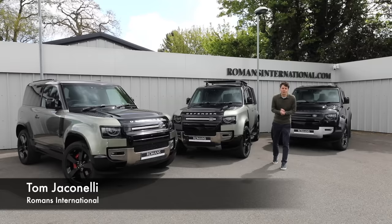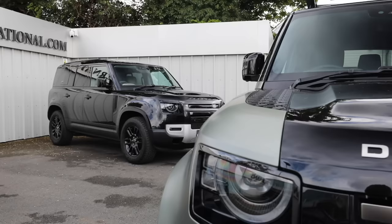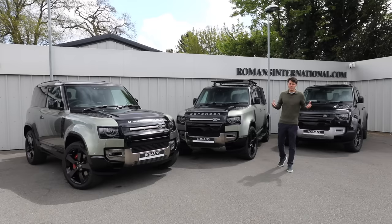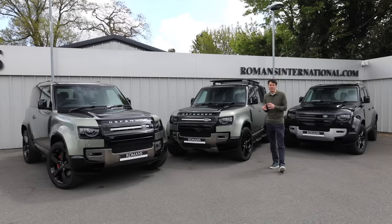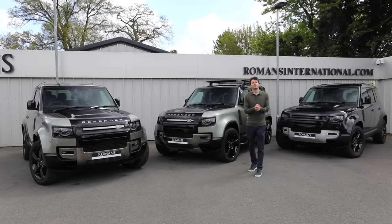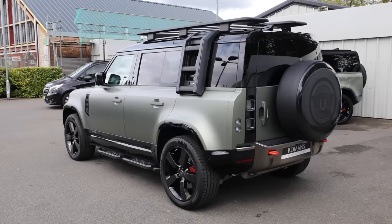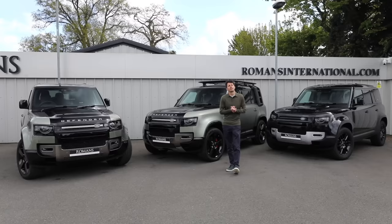Today we're talking about the new Land Rover Defender. Anyone who's looked into buying one has probably been faced with a ridiculous amount of variations of model, trim levels, engine types, and option packs. Choosing the right Defender can be quite confusing and daunting, so today I'm going to help navigate you through those choices, whether you're buying new or looking on the secondhand marketplace.